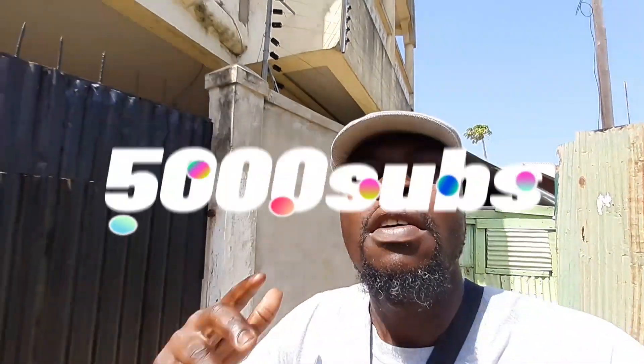Hello YouTube, hope you're doing well. My name is Dennis and welcome to another episode. Today I'm in the area of Kiembeni — I want to give you a tour of this area. Thank you so much for 5,000 subscribers, I really appreciate it. Before we continue, please hit the subscribe button, like, share, and comment.